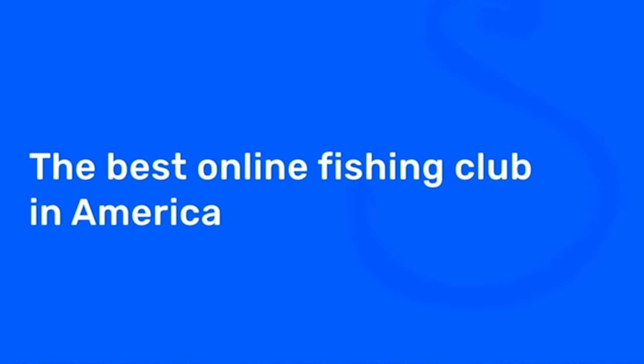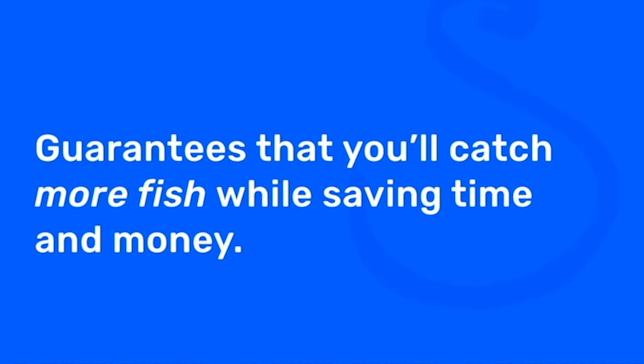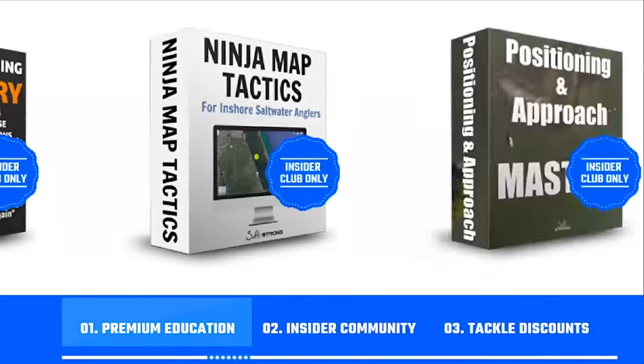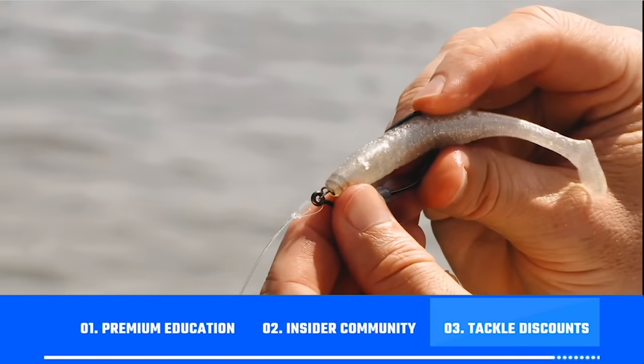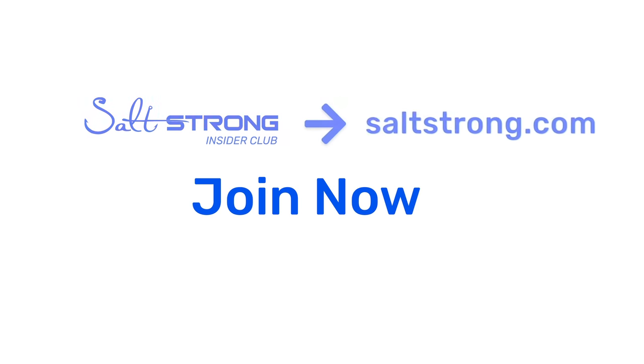I hope this video helped you guys differentiate which lure you need to be using in each specific scenario. We're not sponsored by any companies — we're just here to help you figure out what you need to use to catch the most fish. If you want to learn how to find fish and make the most out of your fishing trips, I highly recommend you join us in the Salt Strong Insider Club. We're the best online fishing club in America because we literally guarantee you'll be catching more fish in less time while saving money on your tackle.